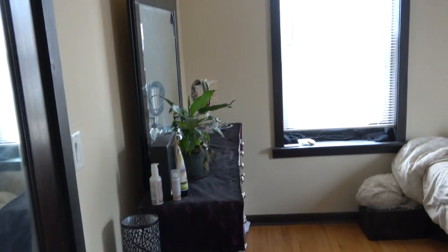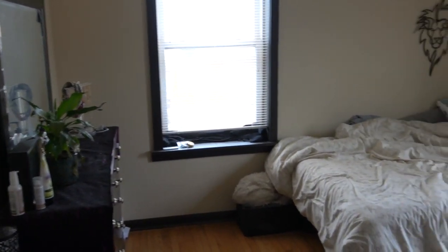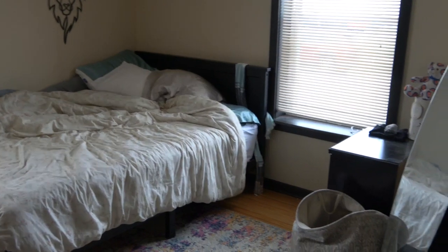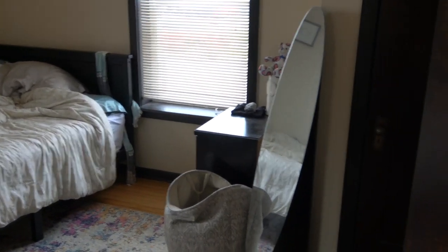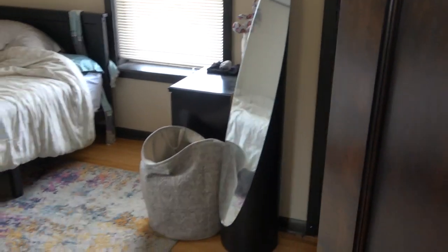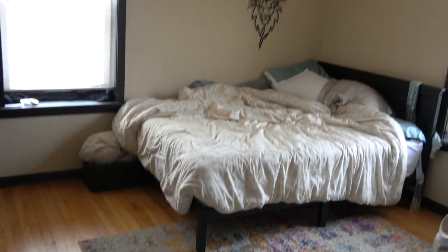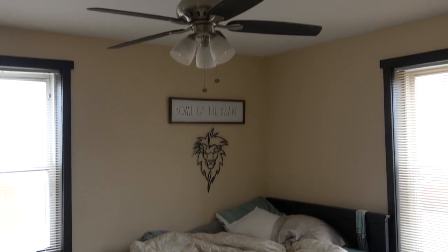We have beautiful hardwood floors throughout this whole apartment. There's the second closet, and just a lot of space for an office or more bedroom furniture.